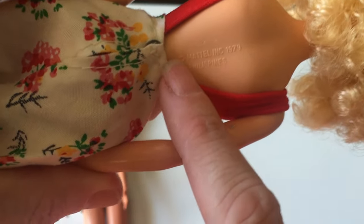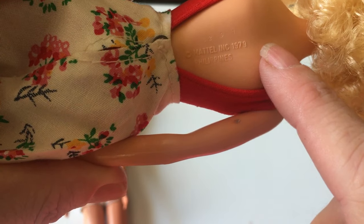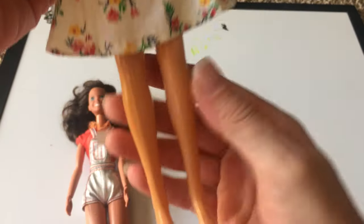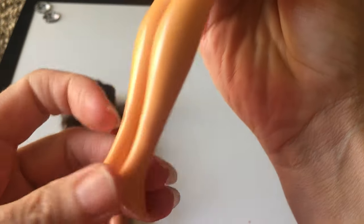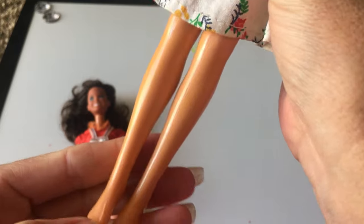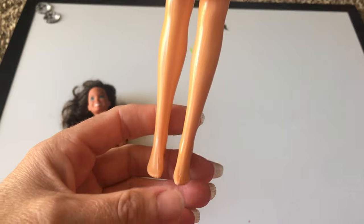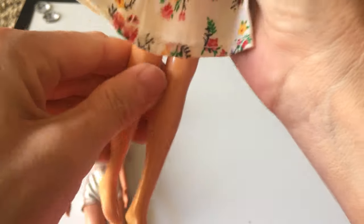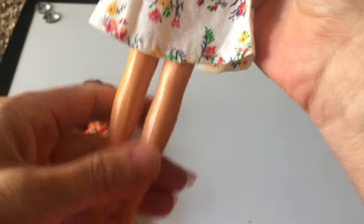I think they're both marked on their lower backs right here. It says Mattel Incorporated, 1979, Philippines. She's in really good shape. She does have a little bit of yellowing on her legs — somebody must have had her in a bright room and she got a little bit discolored. But it's not horribly bad; it could also just be from over time with this type of plastic.